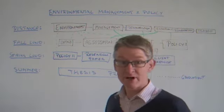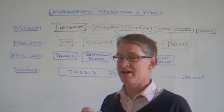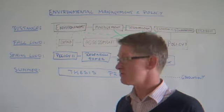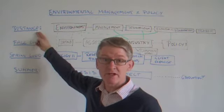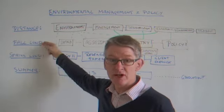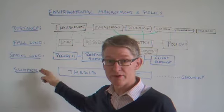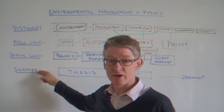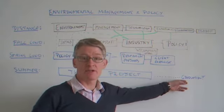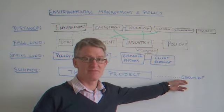It's our Environmental Management and Policy program — the classic one. We've been running it for 15 years and have 400 plus graduates. It's in many ways a great success story. It's a two-year program, so we have four semesters. The first semester is at a distance, part-time, so you can continue to live your own lives back home. Then we have two semesters in Lund — the fall and the spring semester. And finally, we conclude with the thesis semester, which starts at the end of spring and over summer you write your thesis. You come back to Lund in late September to defend, present, discuss, and graduate.